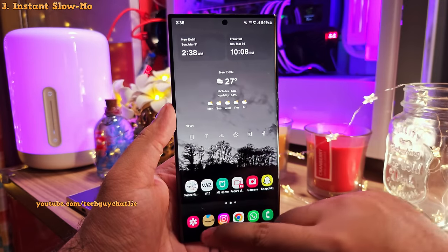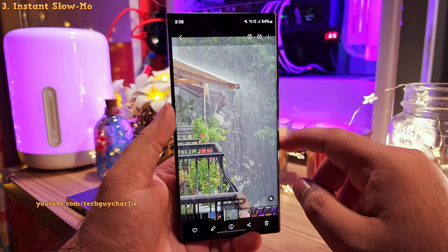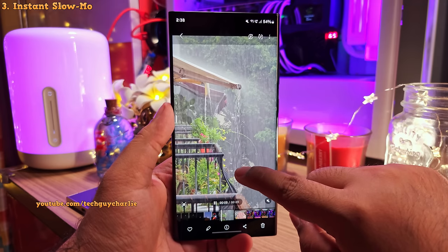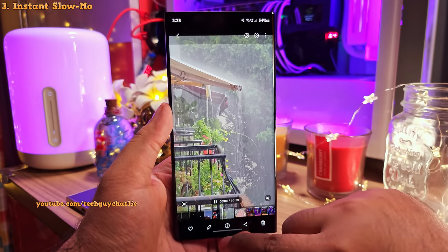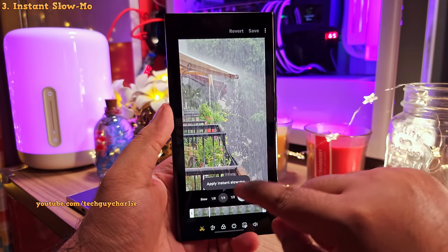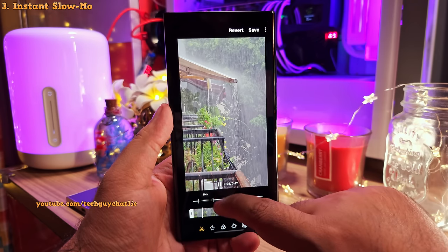This update also brings instant slow mo. All you have to do is open a video in the gallery and then long press on the video, and the phone is going to give you a preview of the video in slow motion. And if you want to convert the video into a slow mo, you can head into the video editor by tapping on the pen button and convert your regular videos into a slow motion video.